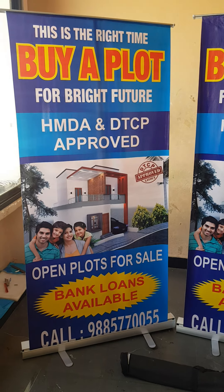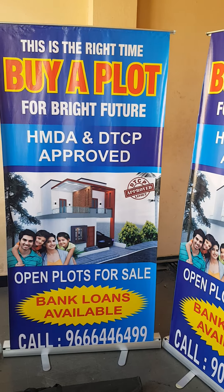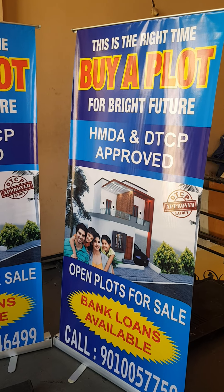We will design and handle the printing. Our office is at RTC Crossroad in Hyderabad. You can order directly to our office. If you need it anywhere in India, we will deliver door to door.